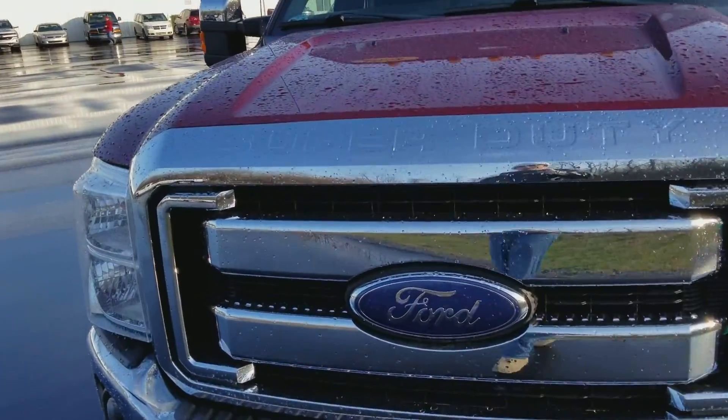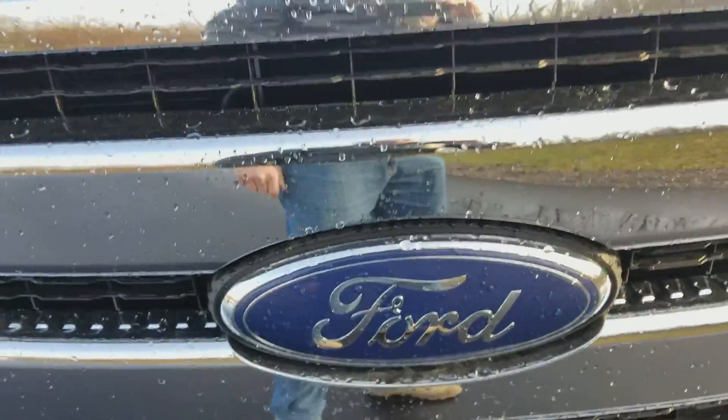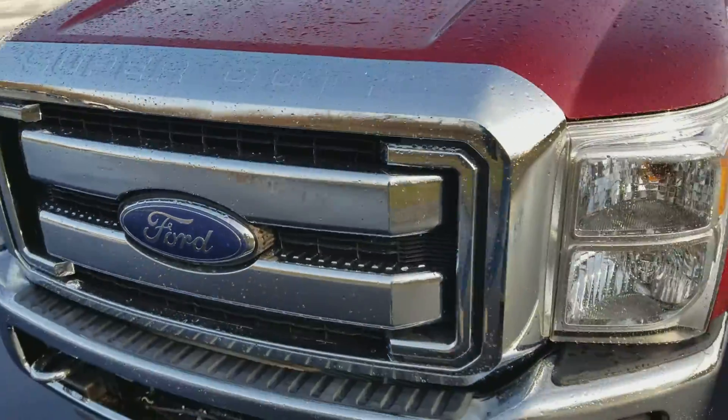Starting up front here, you've got your Super Duty badge, Ford, your tow hooks right there, and your engine block heater up underneath. It's a little bit bigger than my hand — it's a big truck.